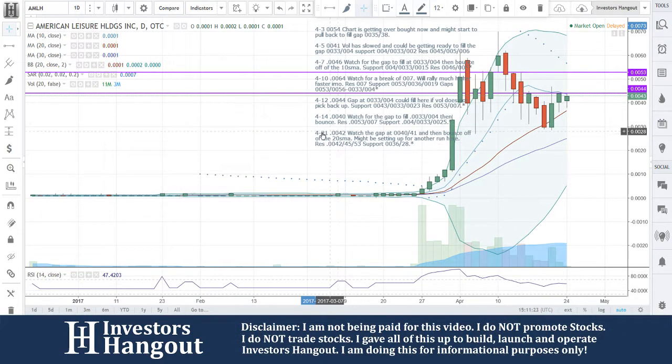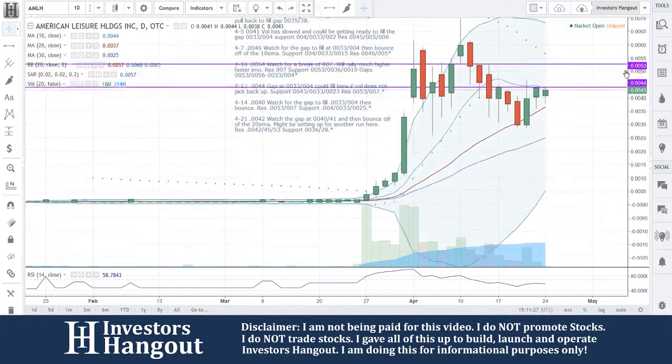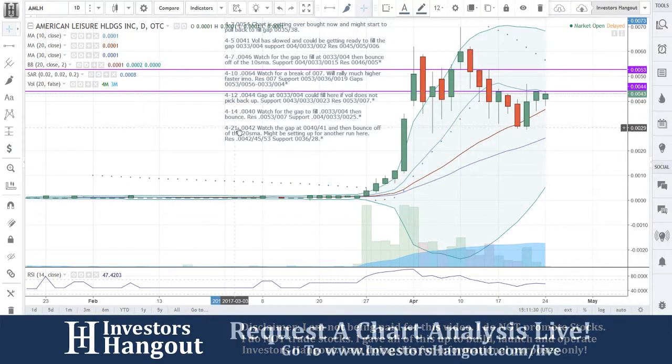Right now, 0043. Look at what's going on here, guys. This is what we talked about to watch for, especially on Friday, on the 21st. We see that right here.